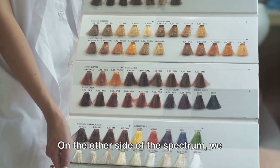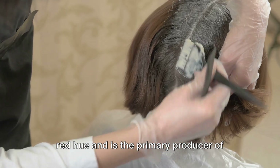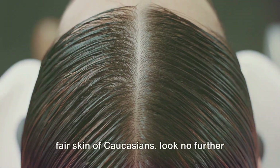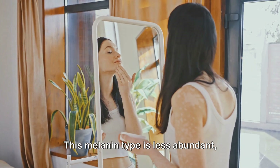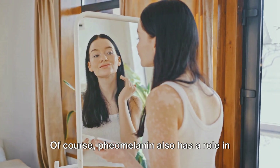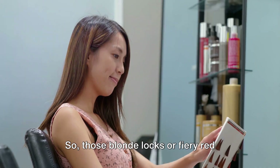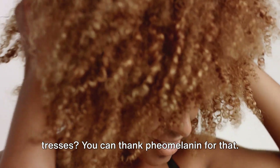On the other side of the spectrum, we have pheomelanin. This type of melanin gives a yellow to red hue and is the primary producer of colour in lighter skin tones. If you've ever wondered what's behind the fair skin of Caucasians, look no further than pheomelanin. This melanin type is less abundant, resulting in lighter skin tones. Pheomelanin also has a role in hair colour — lighter hair contains less eumelanin and higher levels of pheomelanin. So those blonde locks or fiery red tresses? You can thank pheomelanin for that.